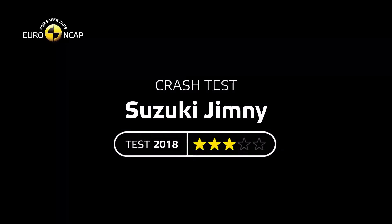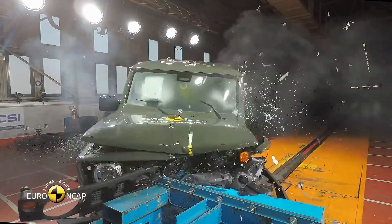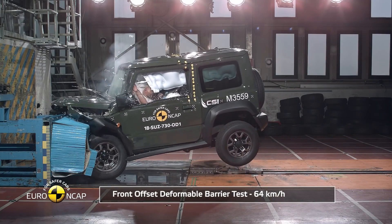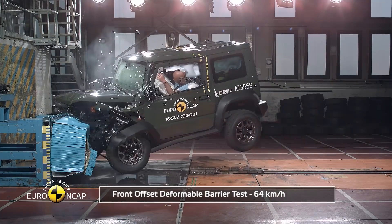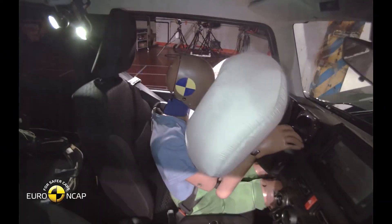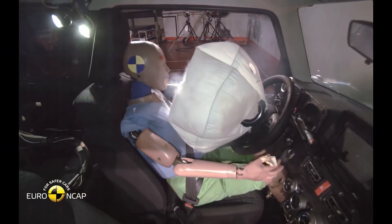EuroNCAP and the Australasian NCAP, ANCAP, tested the crash-worthiness of the three-door Jimny in 2018. Both awarded the Jimny only three stars out of five. It's foolish to assume that the three-star rating applies to Jimnys in third-world countries too.